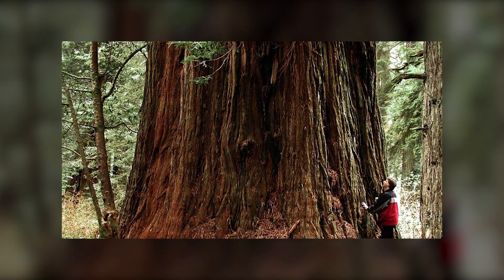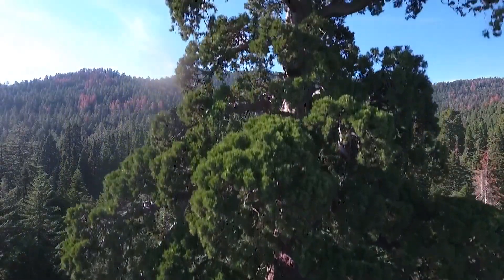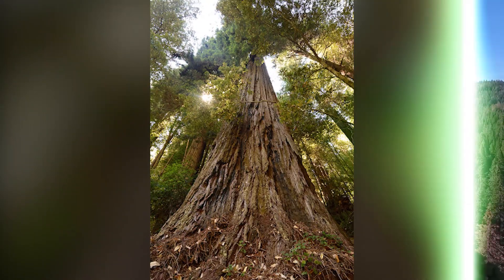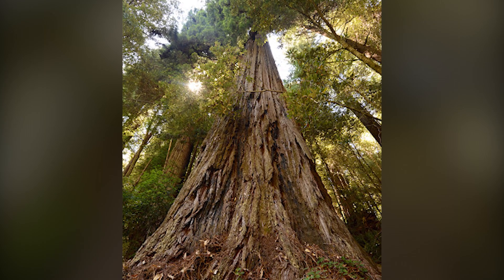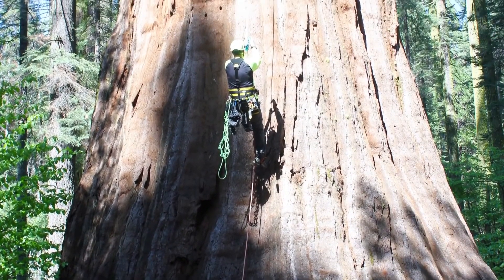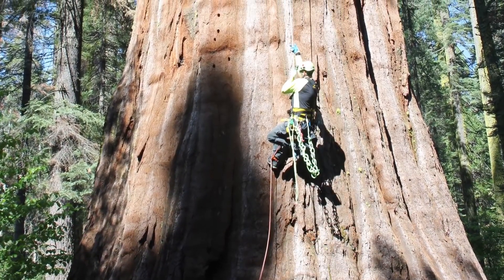Researchers have concluded that Hyperion is around 600 years old, which — believe it or not — is considered a young age in tree years. It is said that in human years, Hyperion is still in its early twenties. Hyperion grows in a remote area within Redwood National and State Parks. Like many other trees of this caliber, the exact location is kept secret from the public in order to protect it and the surrounding ecosystem.